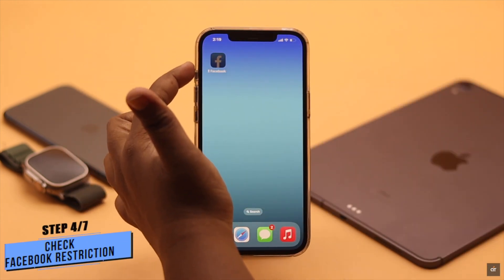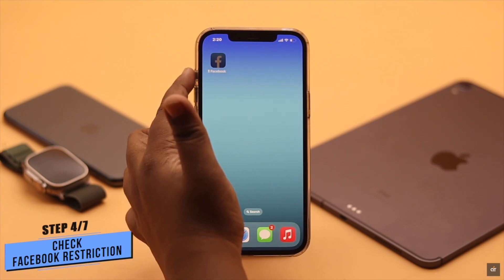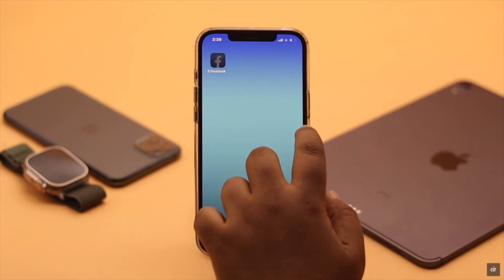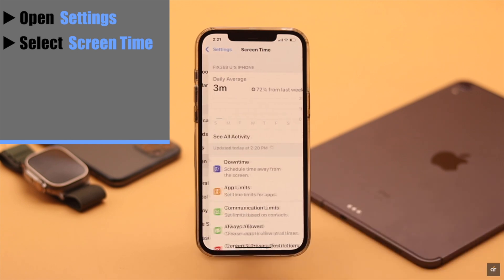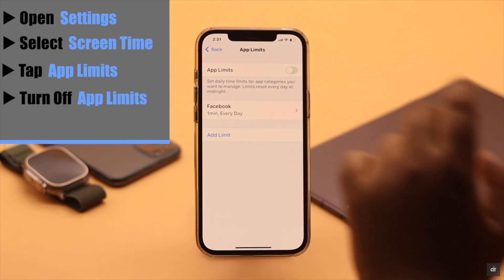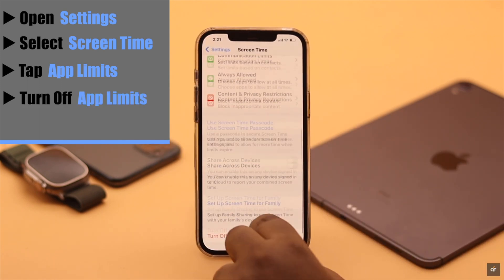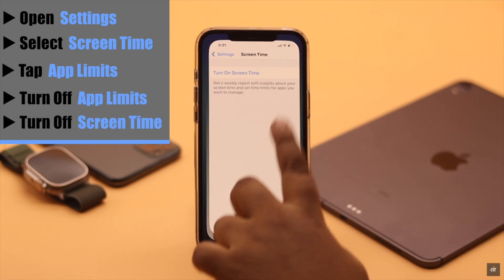If you see a restriction symbol beside your Facebook and it is not opening, this problem can happen due to restrictions. You need to turn it off. Open Settings, select Screen Time, and check App Limits. As you can see, there is a limit set for Facebook — you need to turn it off. If you are not using any Screen Time restrictions, simply turn off Screen Time entirely and it should fix your problem.